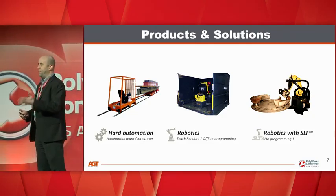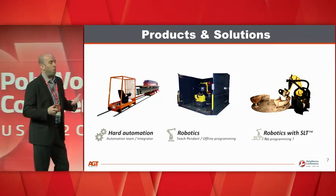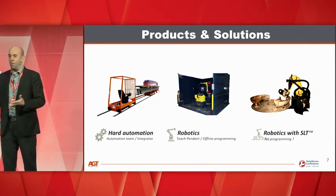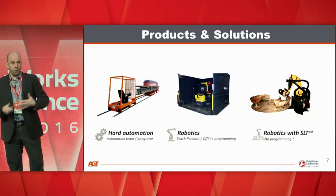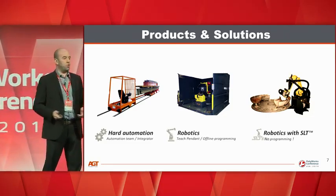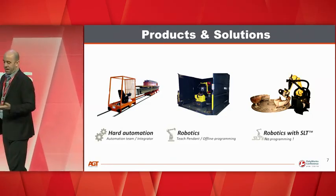SLT stands for self-learning technology. It basically automates the programming of a robot. Starting from either a CAD file or a 3D scan, a collision-free robotic path will be created to perform all kinds of processes — welding, cutting, grinding, sandblasting, and so on.